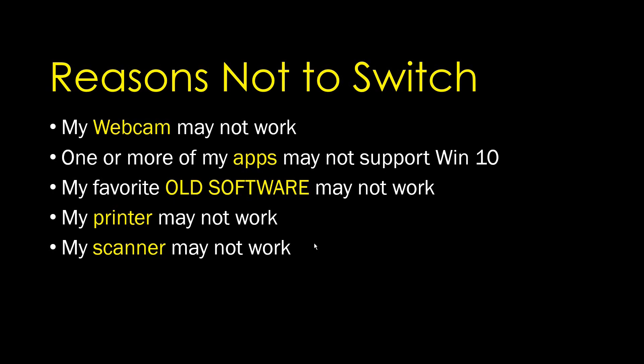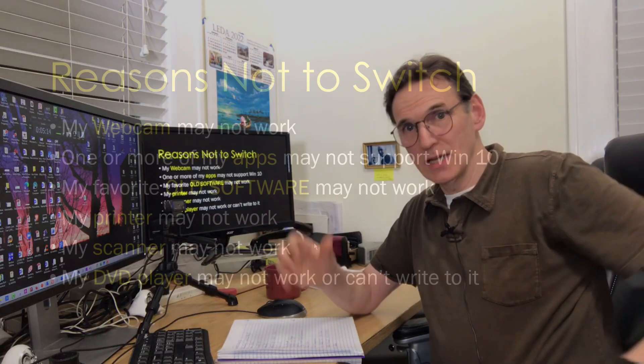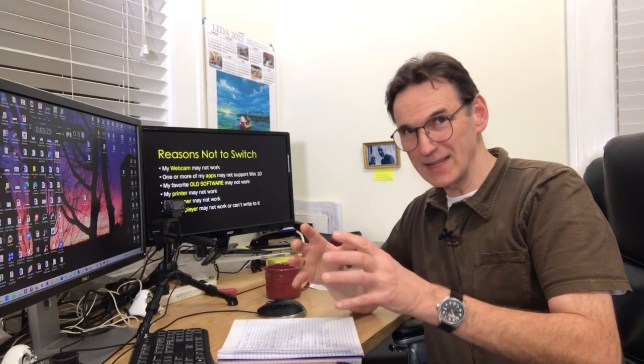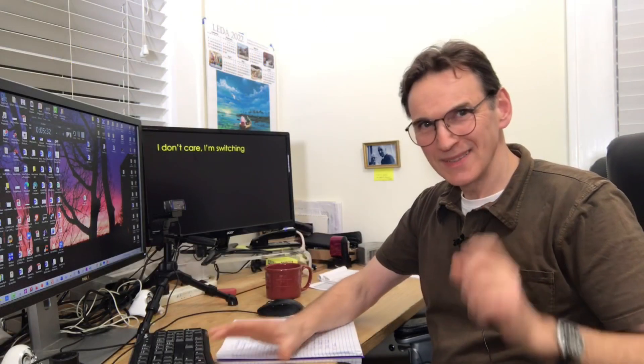Another issue: I dealt with a Windows 7 machine that I upgraded to Windows 10, and after the upgrade the DVD player couldn't record anymore — you couldn't write a DVD or a CD. So if you just don't care and you're going to switch anyhow, here's what you need to know.